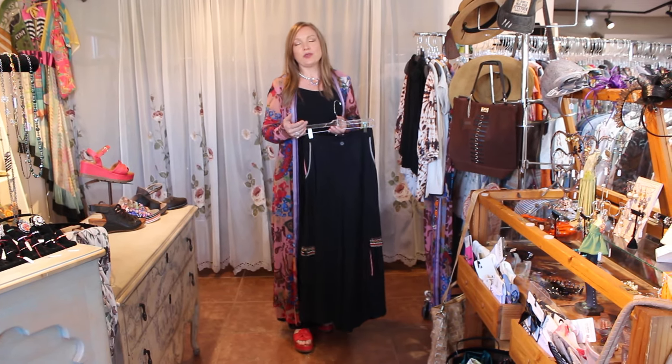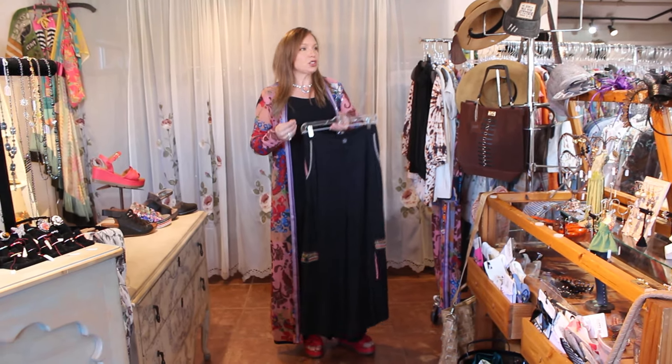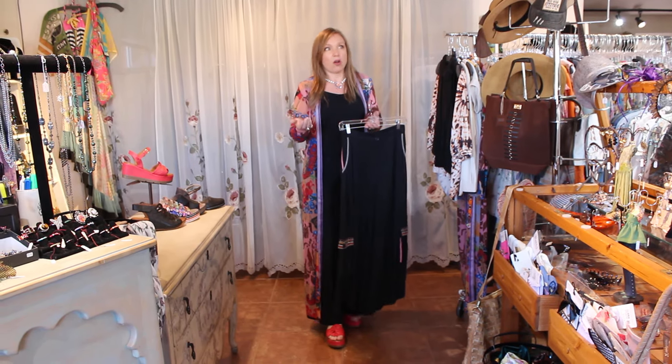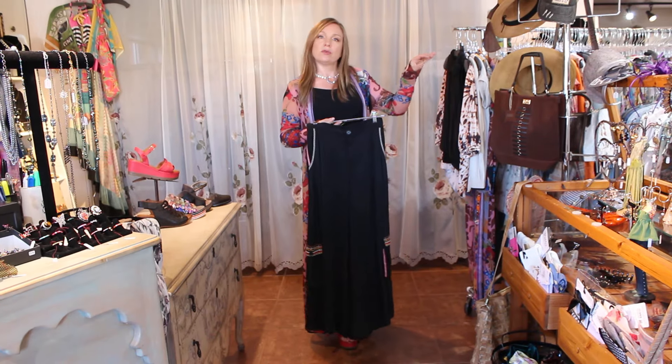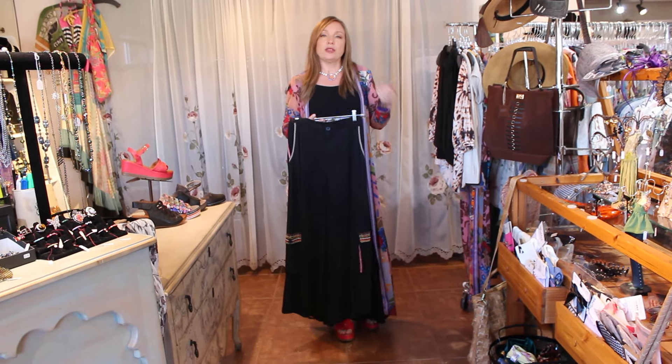Today I'm going to do a little bit different video. Instead of working on new deliveries and showing you different outfits with that, I wanted to take some pieces that were here in the store and just show you one of my favorite things, which is versatility.